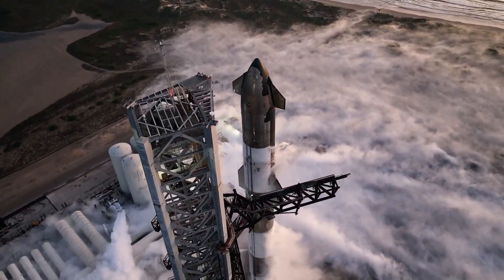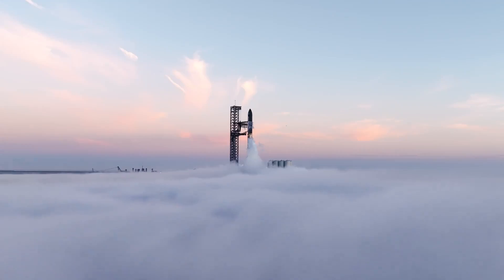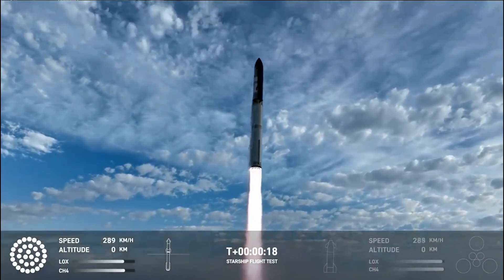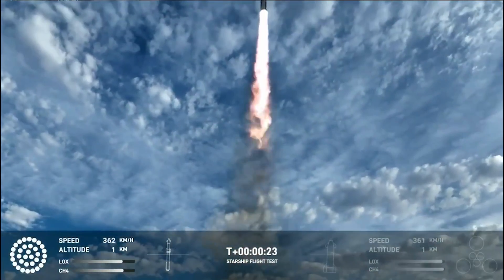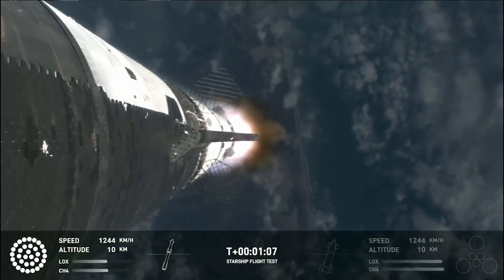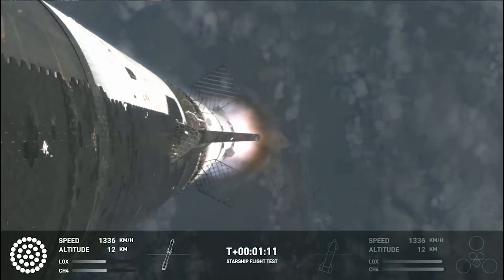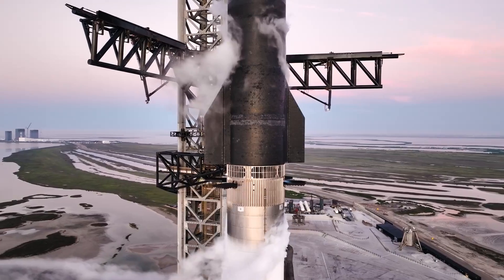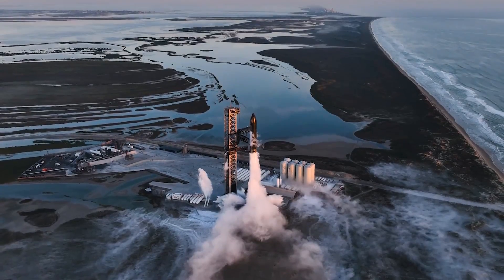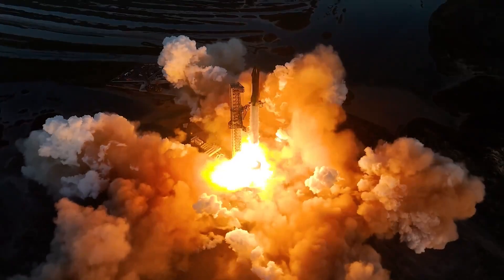All of which will provide the company with a wealth of real flight data to apply to the next Starship prototypes and launch attempts. The company was quoted saying: 'The third flight test aims to build on what we've learned from previous flights while attempting a number of ambitious objectives. This rapid, iterative development approach has been the basis for all of SpaceX's major innovative advancements, including Falcon, Dragon, and Starlink. Recursive improvement is essential as we work to build a fully reusable transportation system capable of carrying both crew and cargo to Earth orbit, help humanity return to the moon, and ultimately travel to Mars and beyond.'